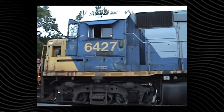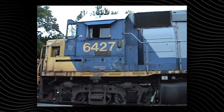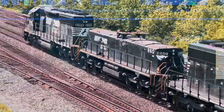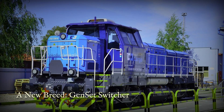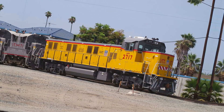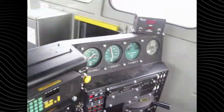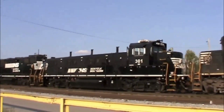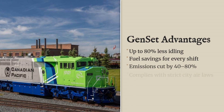As speed increases and the mother unit's electrical output drops, the slug's motors cut out, leaving the mother to handle higher speed moves solo. Modern yards are also seeing a new breed: the Genset switcher. Instead of one big engine, these units pack two or three smaller diesels, each with its own generator. The onboard computer starts or stops engines as needed, running just enough power for the task at hand — less idling, lower fuel use and a sharp drop in emissions, an answer to strict air quality rules in city terminals.